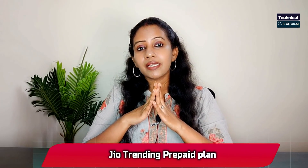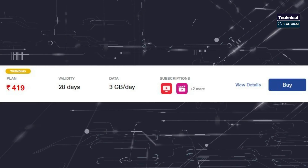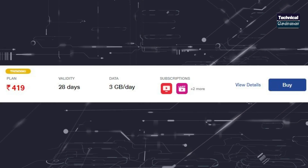Jio has a trending pre-paid plan. The price is now available. For these offers, you can see daily 3GB data, 28-day validity, and 100 SMS. You can also access Jio Cinema and Jio TV. This is the ₹419 pre-paid plan — this is a trending recharge plan. Jio has revealed this plan.